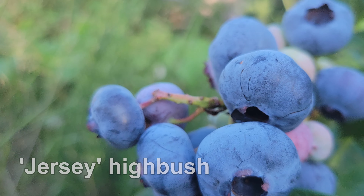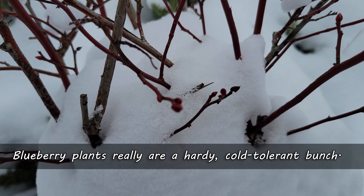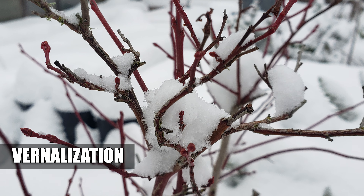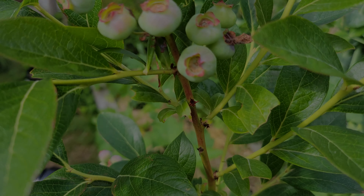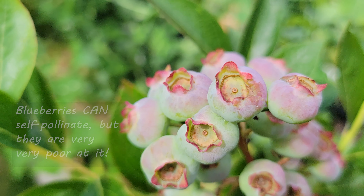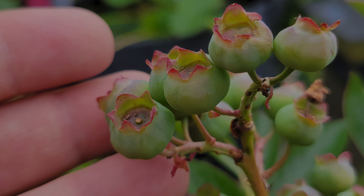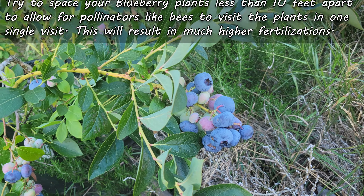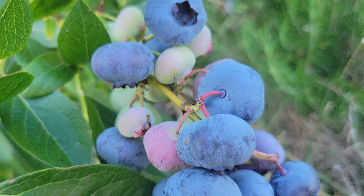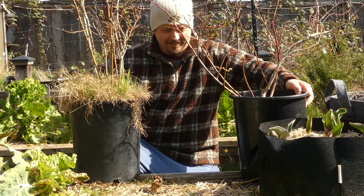Blueberries are a perennial and a real cold-hardy plant. The winter dormancy stimulates fruit and bud formation every year in a process known as vernalization. Speaking of flowers, blueberries can self-pollinate but they're very poor at it. You'll get much bigger and more reliable harvests if you can grow more than one blueberry within 10 feet of each other — so the bees and other pollinators can carry pollen from plant to plant in a single visit. Higher pollination count means higher berry counts, so this is a big one.